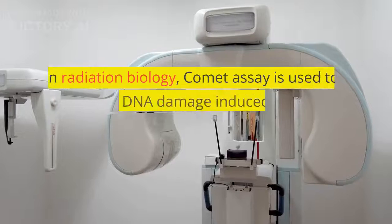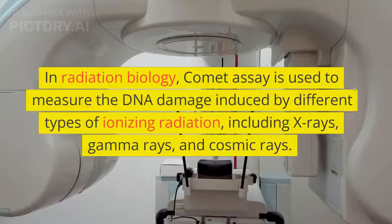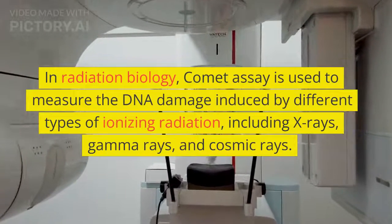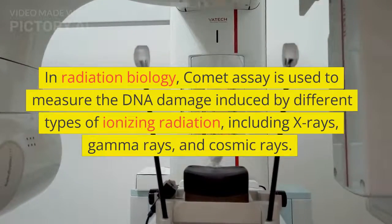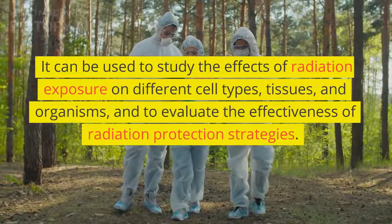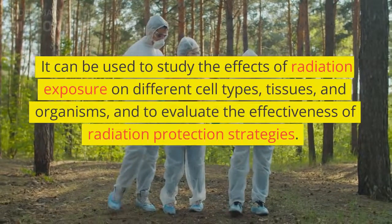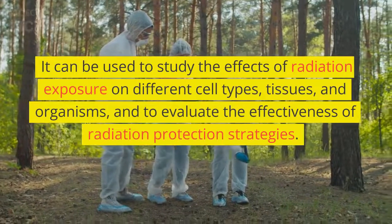In radiation biology, Comet Assay is used to measure the DNA damage induced by different types of ionizing radiation, including x-rays, gamma rays, and cosmic rays. It can be used to study the effects of radiation exposure on different cell types, tissues, and organisms, and to evaluate the effectiveness of radiation protection strategies.